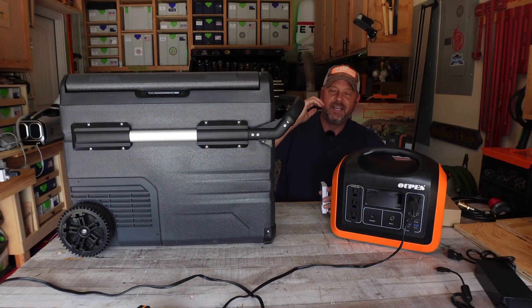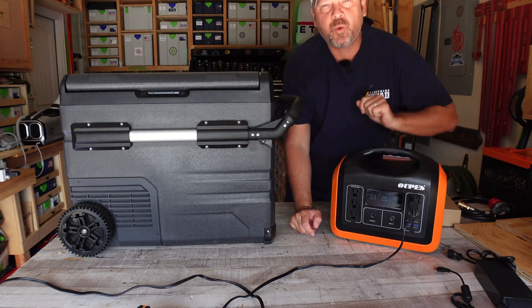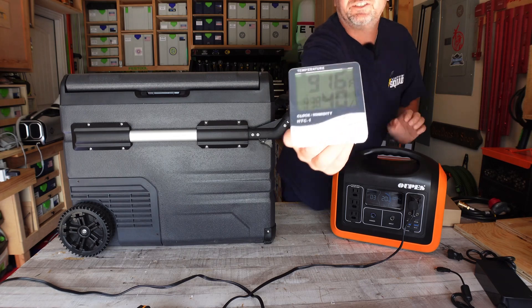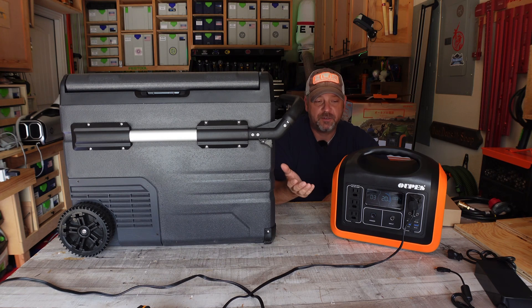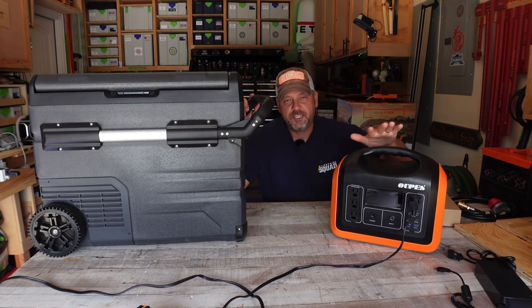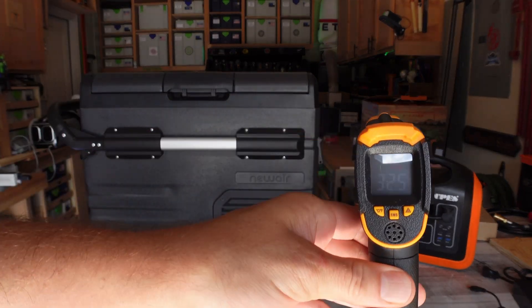The next day at 11 AM — 23 hours in — the Upez is at 20 percent battery remaining. This thing has nearly run for 24 hours in a 92 degree garage with a cooler that started out hot. To answer the common question of how long it will run a cooler: it ran this cooler for 24 hours and still has 20 percent remaining. The cooler temperature is reading 32.5 degrees — it successfully maintained the set temperature.